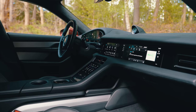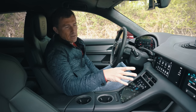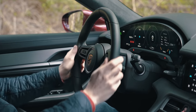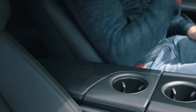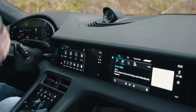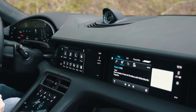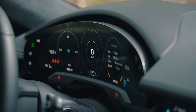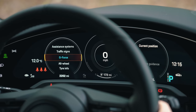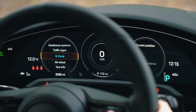Inside, the Taycan Cross Turismo is identical to the normal Taycan in the front. It's a very lovely place to sit — material quality is excellent, everything feels super solid. You've got amazing screens: the digital driver's display is very clear, you can cycle through different menus and displays, and the curved screen looks gorgeous.